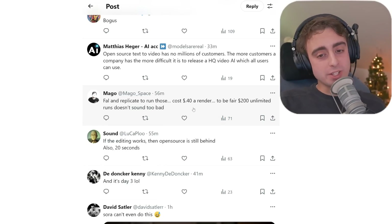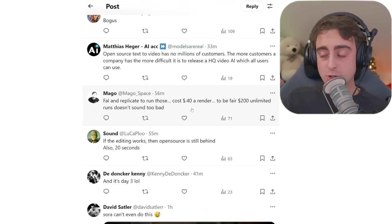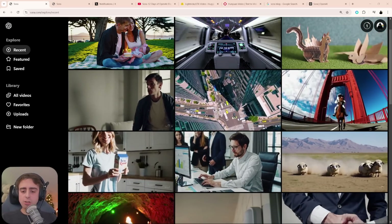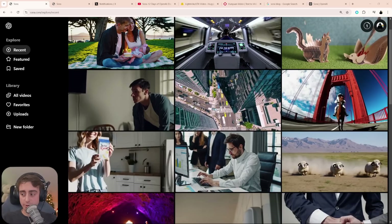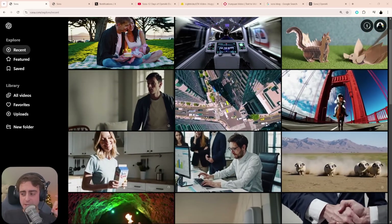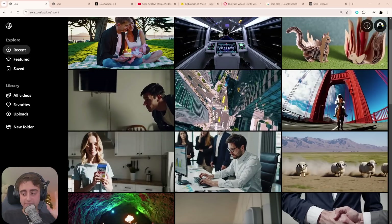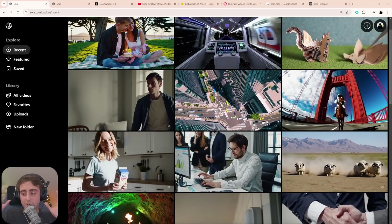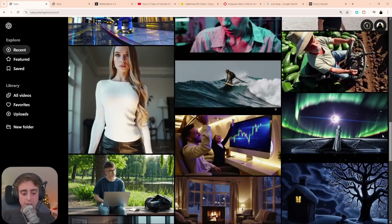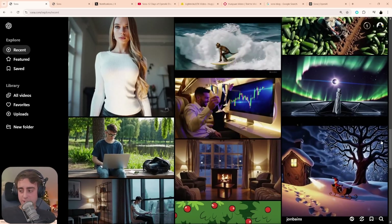At $0.40 a render for Huanyan Video, $200 unlimited runs doesn't sound too bad, but you really have to be generating constantly for that to be worth it. They put clearly a lot of effort into building a nice website, and I really appreciate that, but I feel like they missed the mark on the plans. I think folks should have the option to purchase a separate Sora-only plan, where all their money goes towards generating with Sora instead of getting access to ChatGPT Plus or Pro features like O1.